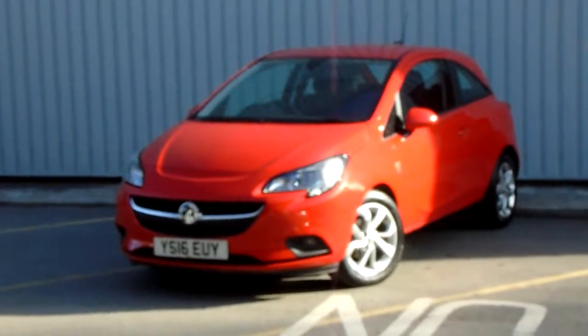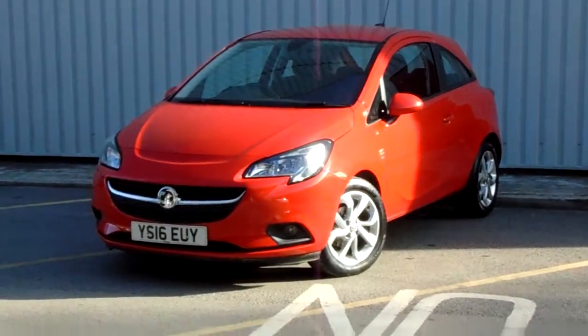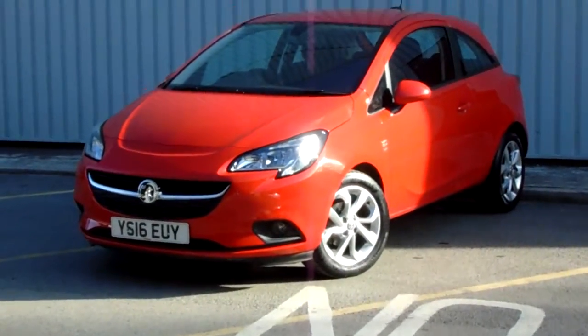Hello and welcome to Pentagon Parkway. I'm Lewis and today I'm going to be showing you our 16 plate Vauxhall Corsa finished in red.